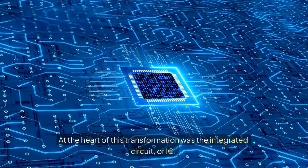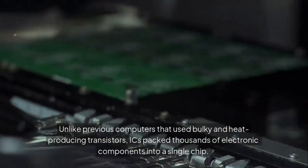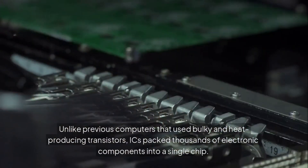At the heart of this transformation was the integrated circuit, or IC. Unlike previous computers that used bulky and heat-producing transistors, ICs packed thousands of electronic components into a single chip.